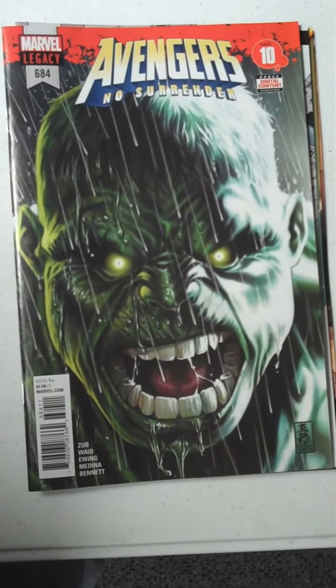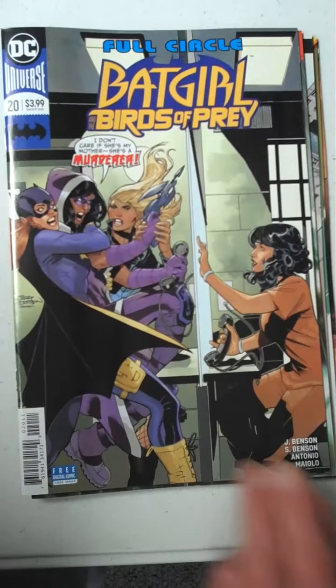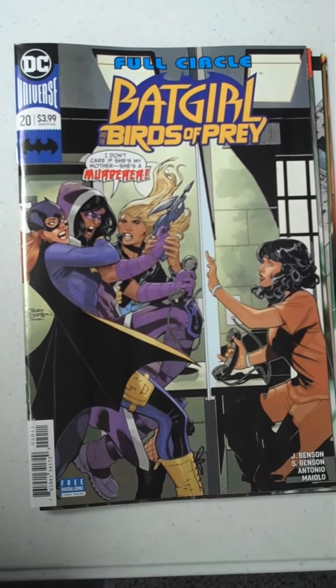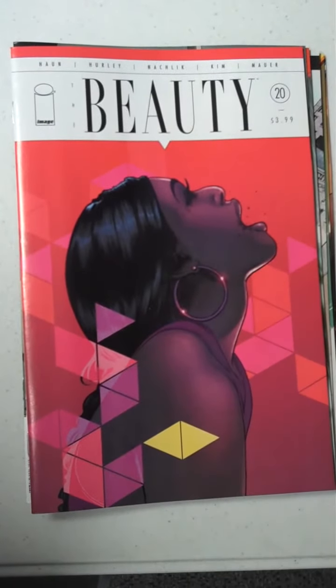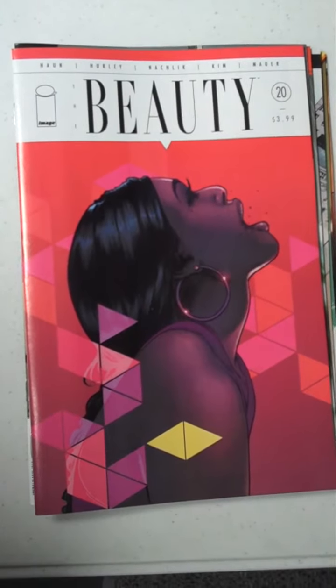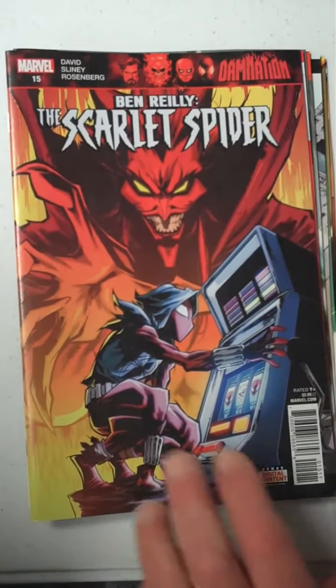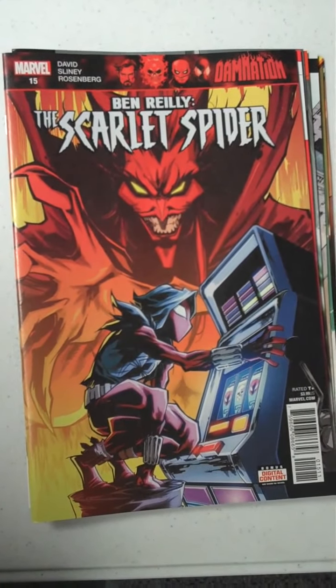And then from DC, we have Batgirl Birds of Prey, issue 20. Then from Image Publishing, we have Beauty, issue 20. And from Marvel, next up, we have Ben Reilly the Scarlet Spider, issue 15.